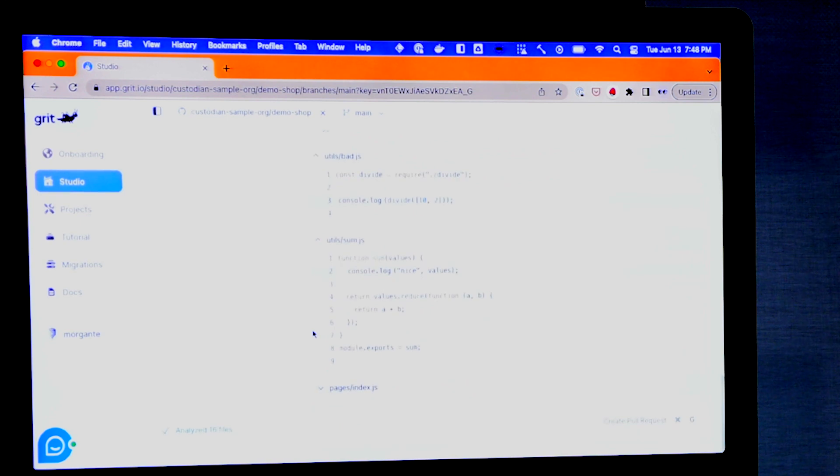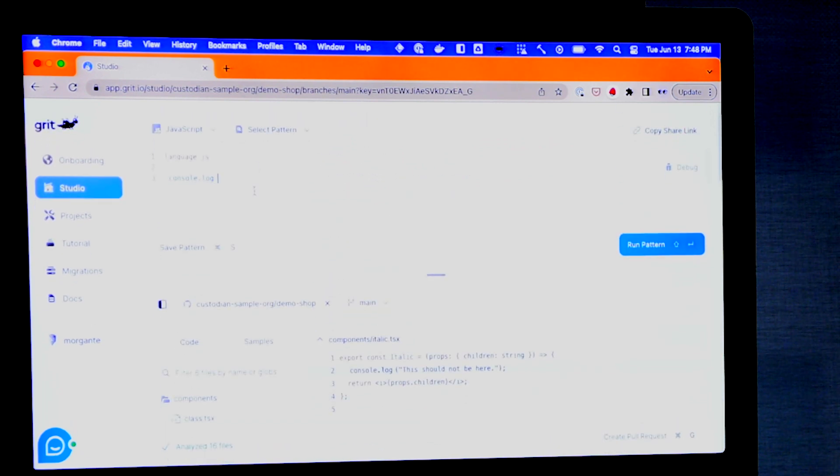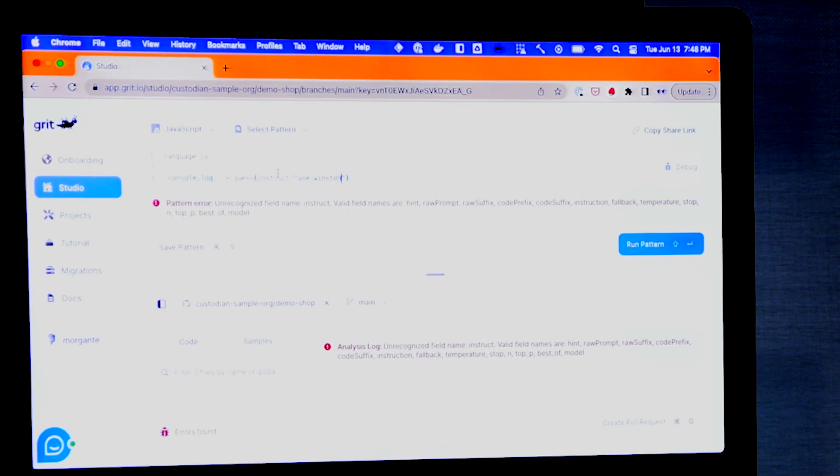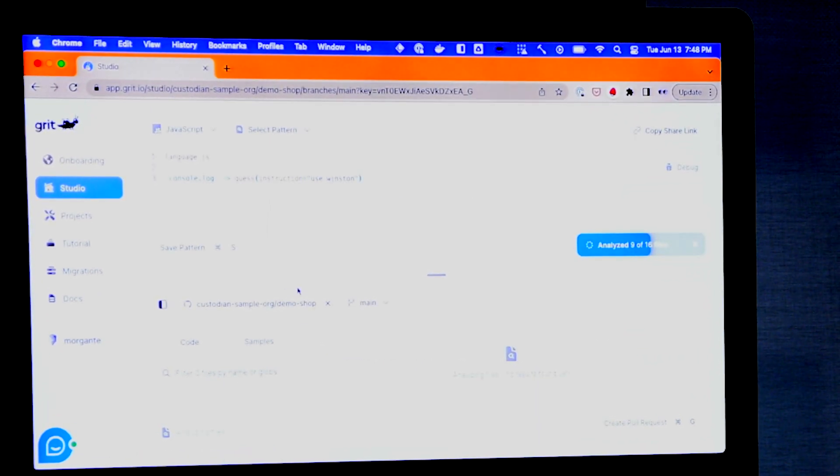Here's everywhere in my codebase. Now let's say I want to stop using console.log and start using Winston. Winston is a popular Node.js logging library. It's got log levels, so it's going to be nice — it will look at the message and understand what the right log level is. I can just tell Grit to convert this, giving a quick instruction: use Winston. That's going to go find everywhere in my codebase that I have these, analyze each one, feed every single one through a language model, convert it, and feed it out through the output.